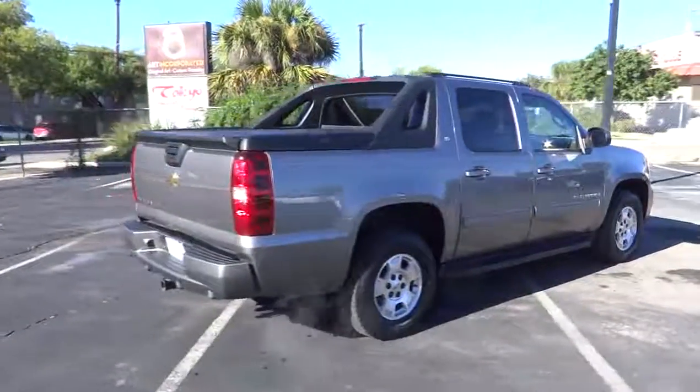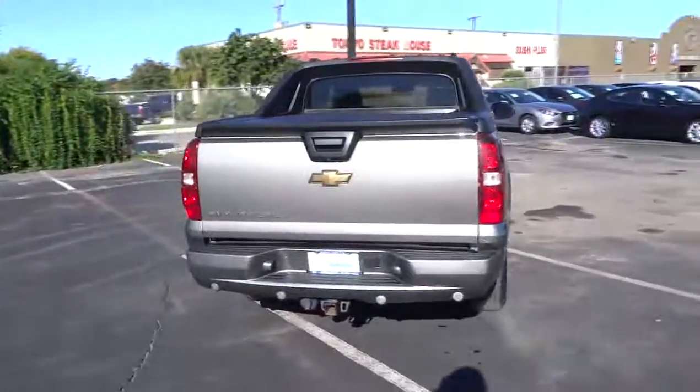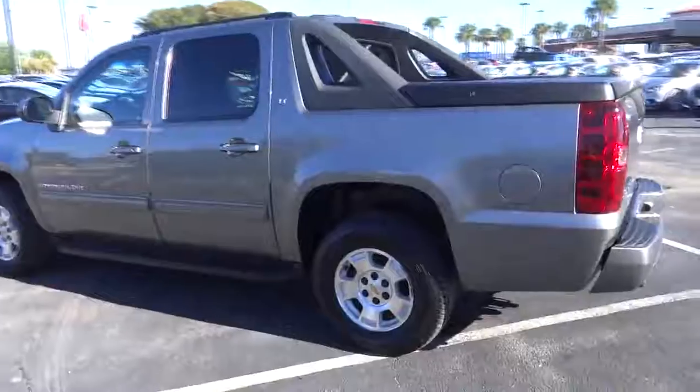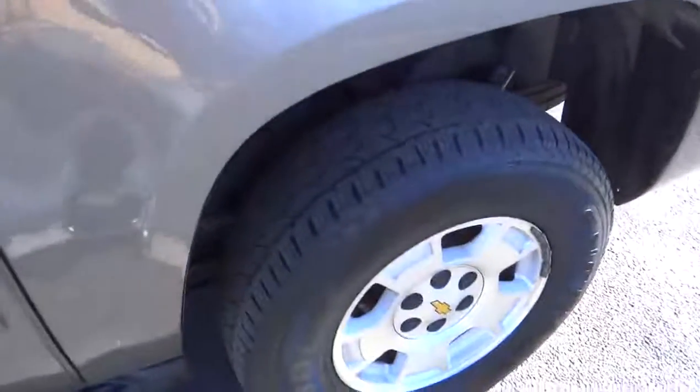Here are some of this vehicle's great options: stability control, traction control, tow hitch, anti-lock braking system, steering wheel audio controls, power steering, adjustable steering wheel, driver airbag, aluminum wheels, cruise control, four-wheel disc brakes.